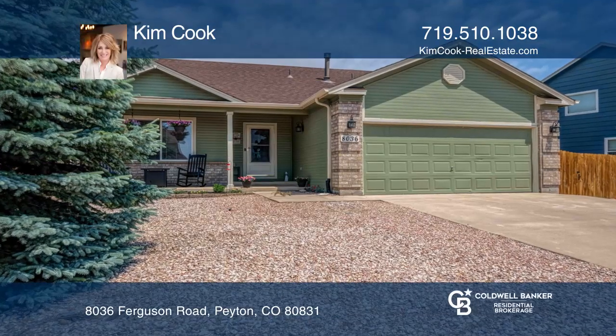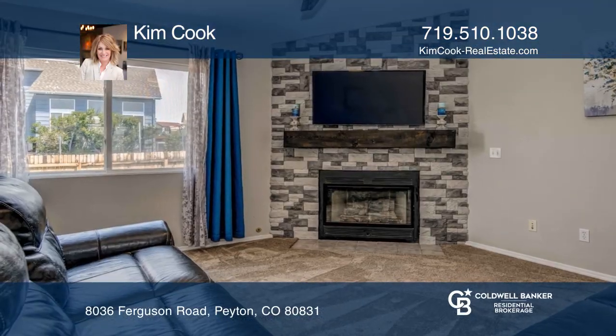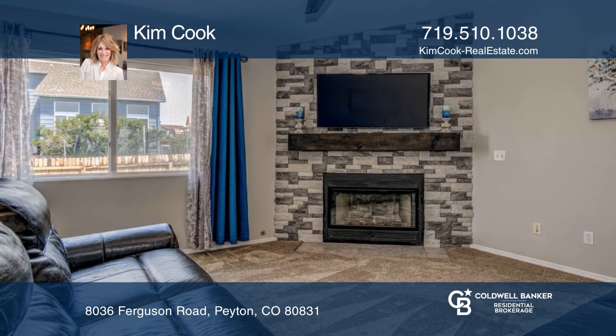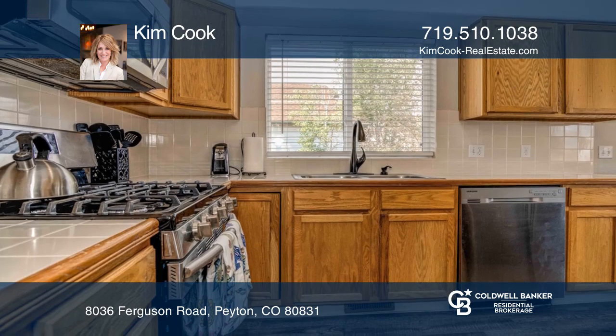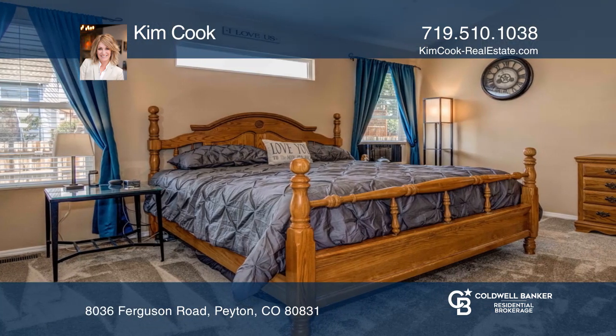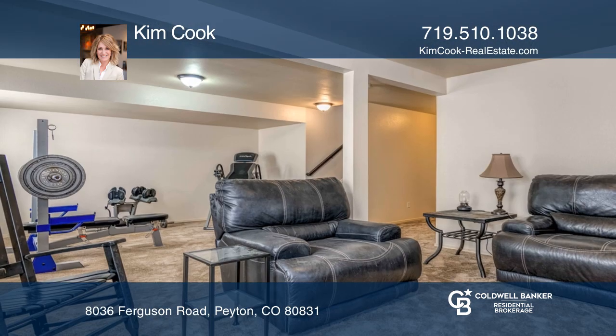This four-bed, three-bath ranch home has a living room with fireplace and vaulted ceiling, and a kitchen/dining area that walks out to the back patio. The main level also has a master bedroom with five-piece bath, two bedrooms, and full bath.